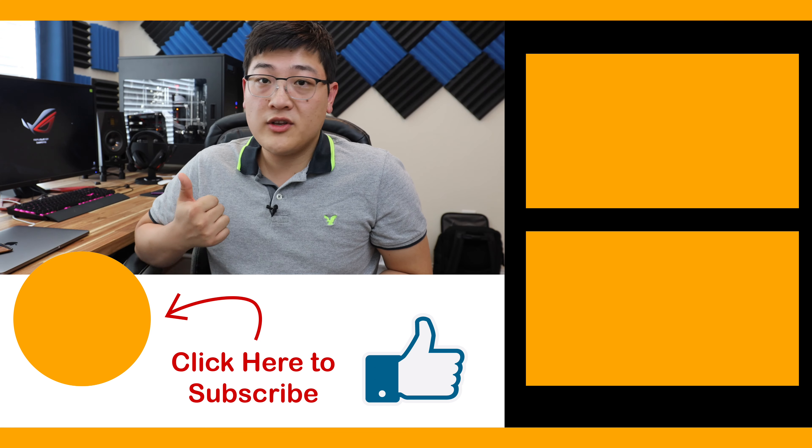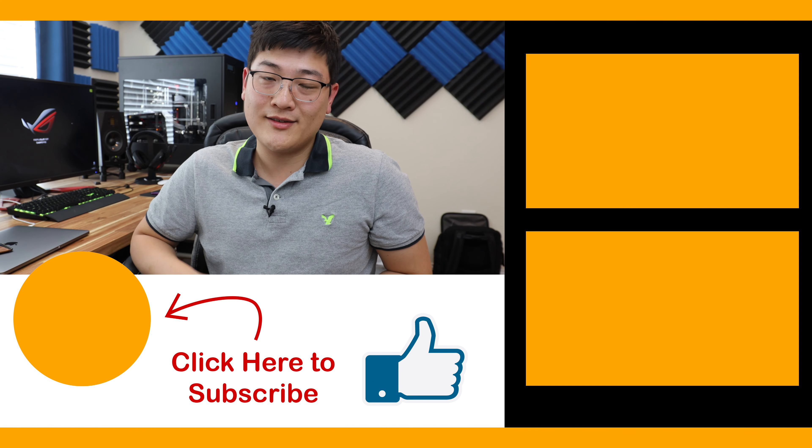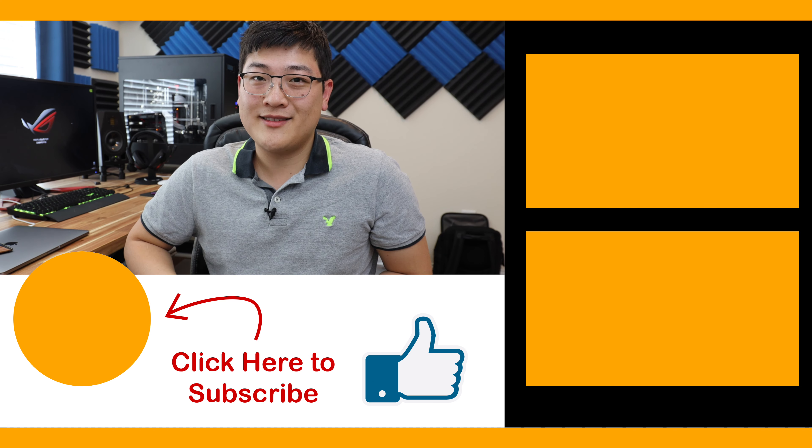In any case, if you found this video useful, make sure to hit that like button and perhaps consider subscribing for future tech videos. We'll see you in the next one. Superpower User out.